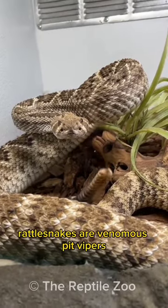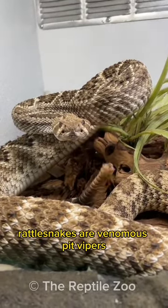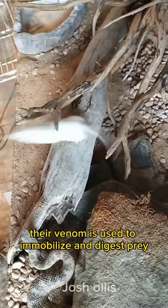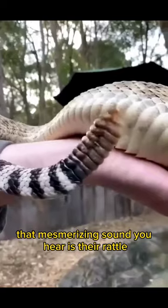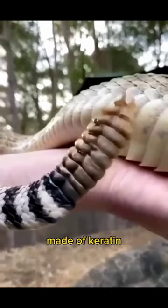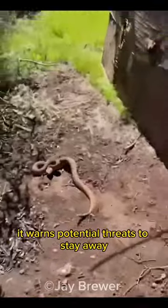This is a rattlesnake. Rattlesnakes are venomous pit vipers. Their venom is used to immobilize and digest prey. That mesmerizing sound you hear is their rattle, made of keratin. It warns potential threats to stay away.